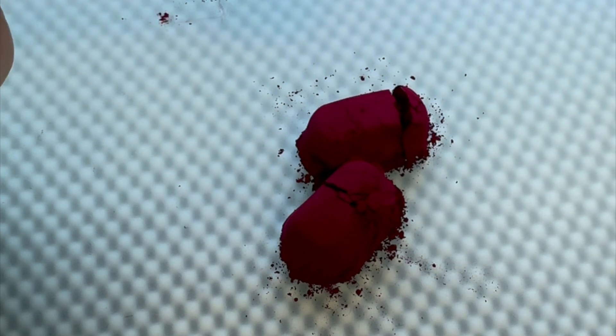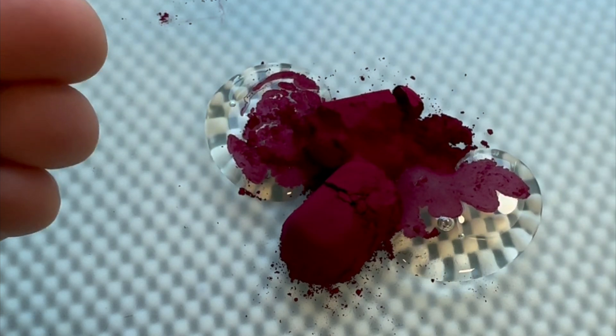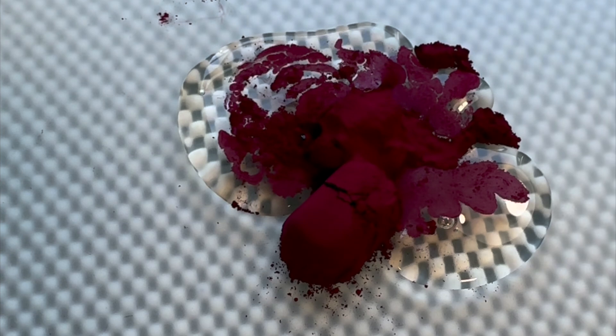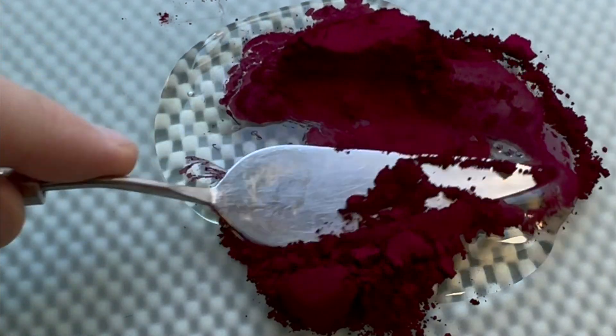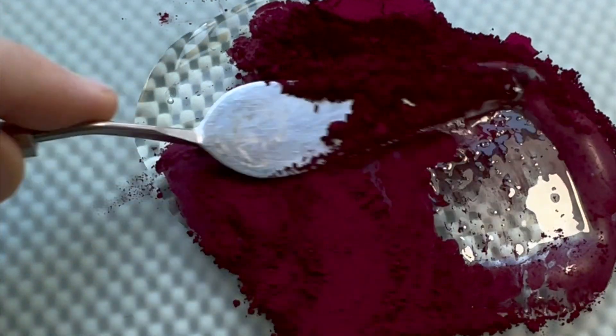This is the beautiful PR88 Thioindigoid Violet, a pigment that has been discontinued and thus found in my collection of extinct pigments. Thioindigoid is an acetic acid heated with concentrated sulfuric acid, and it's a lake pigment.